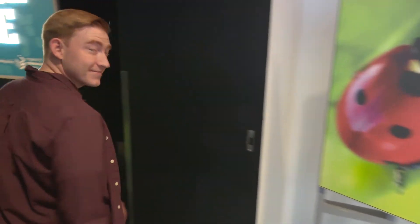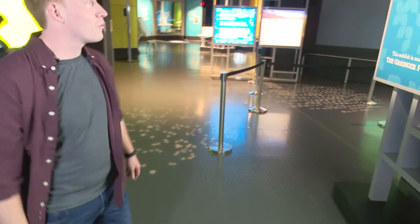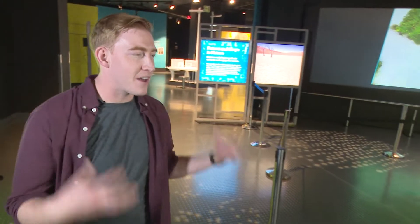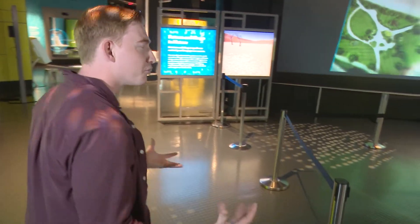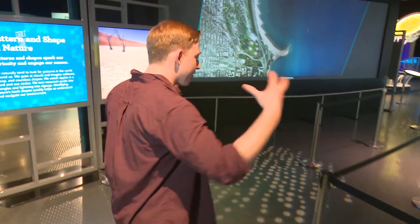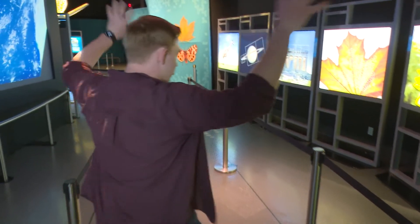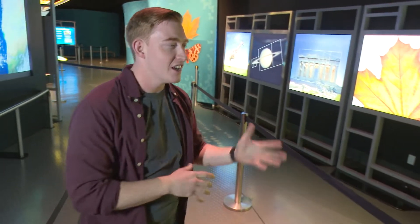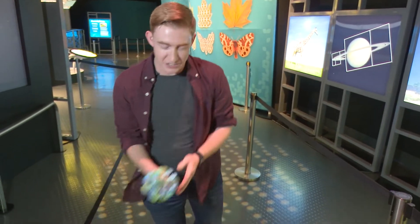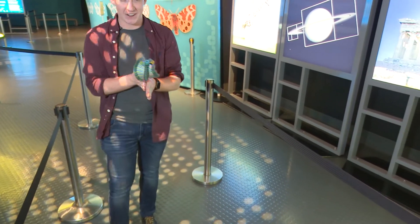So Parker, what can we expect to learn at the A Mirror Maze: Numbers in Nature exhibition? Well, you can totally expect to explore and discover the mathematical structures behind beautiful patterns that you can see around you all the time in nature. So things like spirals and fractals — you can see fractals in the bronchioles and the structure of your lungs and in how trees branch out. You'll also see the golden ratio and golden spirals, and there's something called the golden angle which uses that ratio to give you things like how a pinecone is laid out. It's pretty cool.